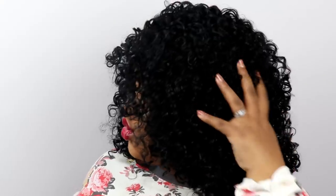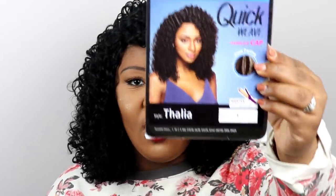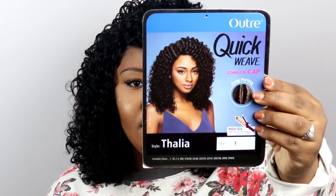Today this beautiful curly hair on my head is not only affordable but it's beautiful — so, so beautiful. This is by Outre, it's their Quick Weave Complete Cap, it's a deep part, and the style is Talia. I have it in color number one, and this is what the stock card looks like.